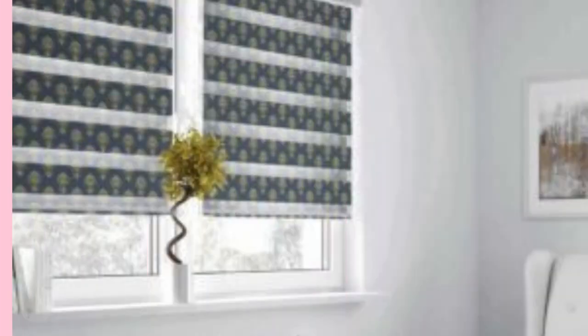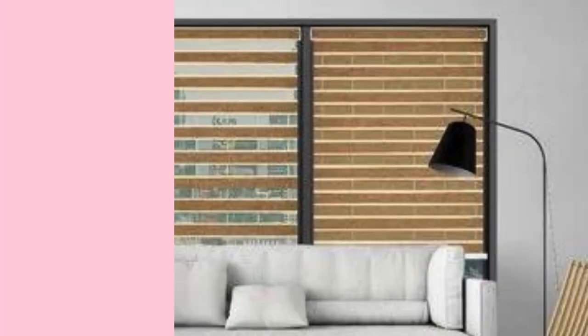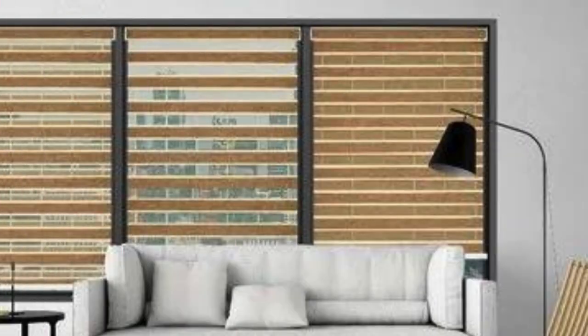Zebra blinds are also highly adaptable to various light conditions throughout the day. The ability to adjust the vanes provides precise control over the amount of natural light entering a room, reducing the need for artificial lighting during daylight hours. This feature not only contributes to energy efficiency, but also creates a dynamic and evolving atmosphere within the living space, responding to the changing intensity of sunlight as the day progresses.